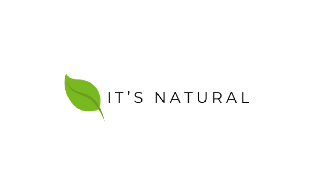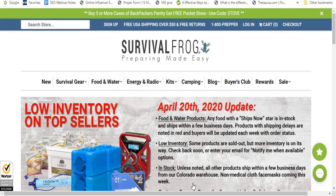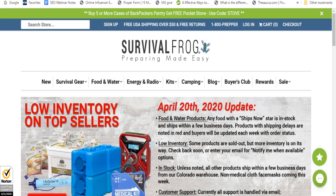Welcome to It's Natural. It's Patti here. I wanted to show you a website that I found called Survival Frog — they have a lot of different items on here that I wanted to show you.